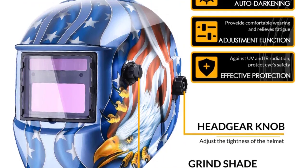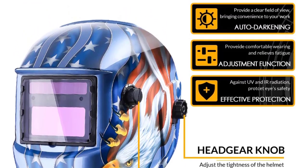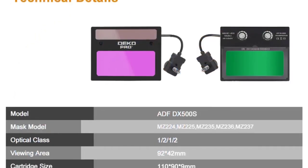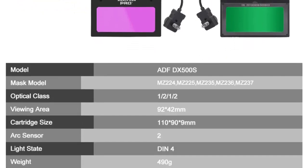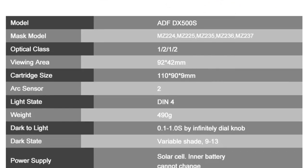The helmet's auto-darkening filter reacts incredibly fast, with a sensitivity of 0.00004 seconds, ensuring my eyes are shielded from harmful UV and IR radiation as soon as the arc is struck. This feature provides added safety, reducing the risk of eye strain and fatigue during extended welding sessions.